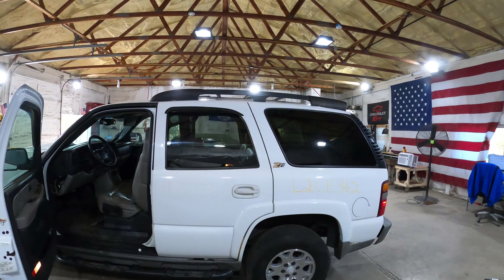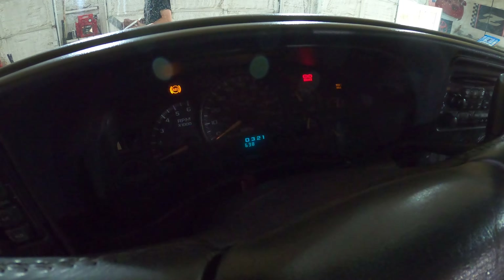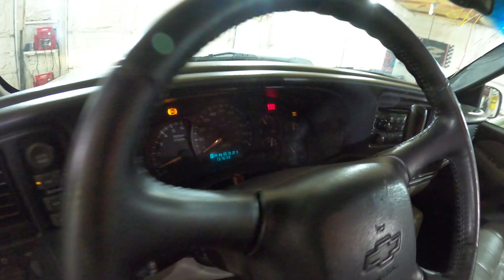Hey guys, welcome to J&J Auto Reckings test video for L2CE362. This is a 2002 Chevrolet Tahoe Z71. Get the mileage here — 157,000 miles on it.